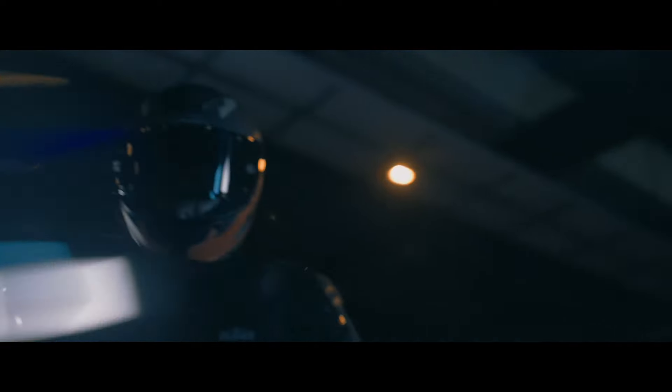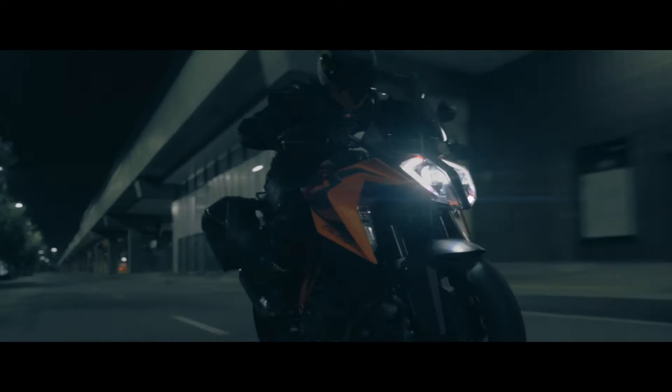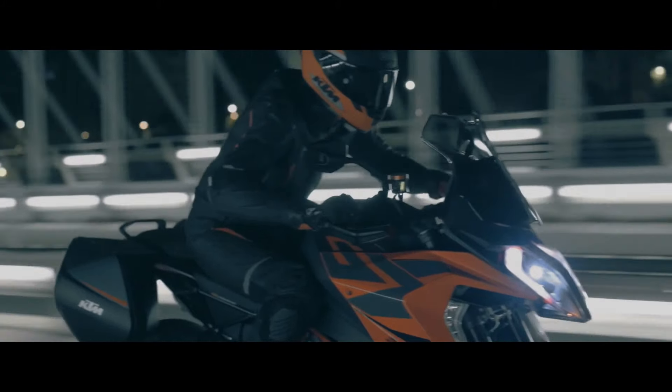The KTM 1290 Super Duke GT will also debut an all-new navigation system called Turn by Turn Plus, which will further enhance the touring experience. TBT Plus will be available via KTM Connect. This allows navigation instructions to be projected directly on the new 7-inch TFT display, helping riders navigate more effectively. Turn by Turn Plus will be launched on the 2022 KTM 1290 Super Duke GT, with rollouts to other models in the near future.